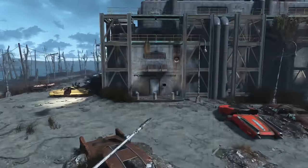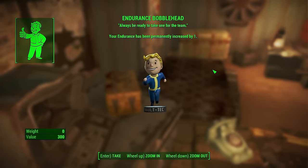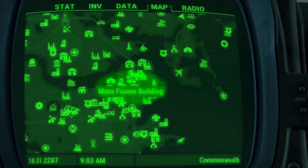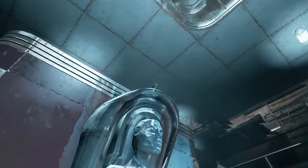Endurance is found at Poseidon Energy on the desk in Cuddy's room. Strength is found in the Mass Fusion building on top of the statue in the lobby.